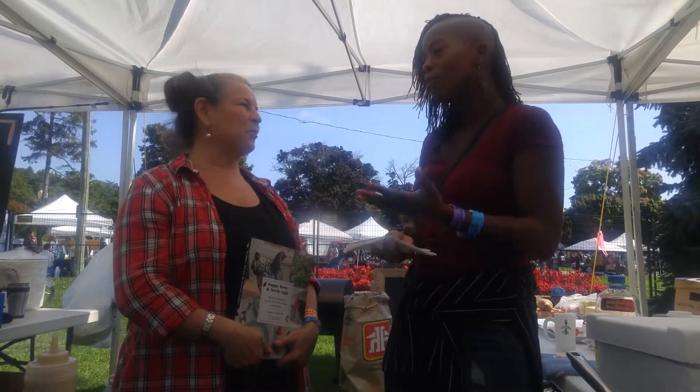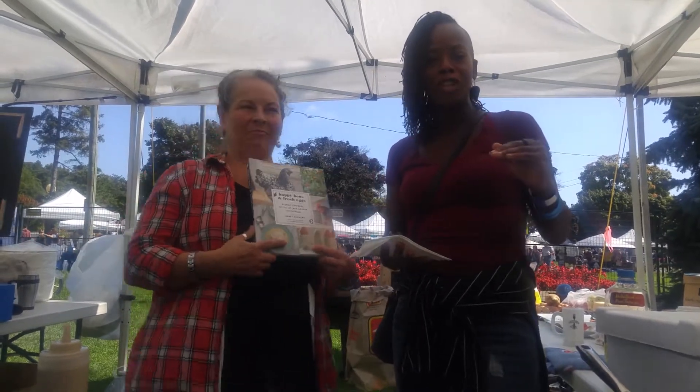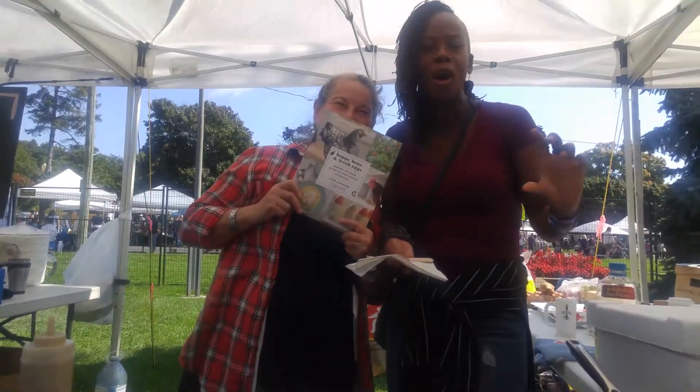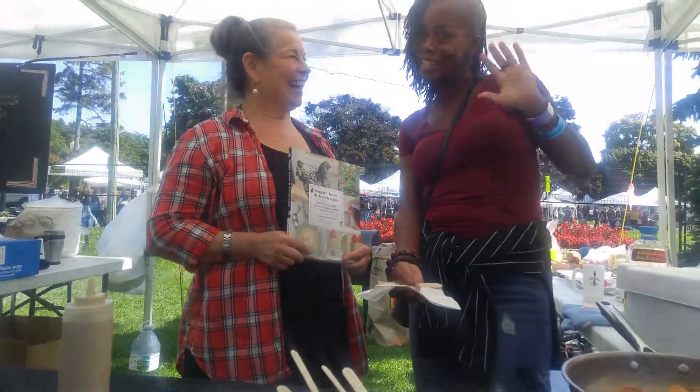Thank you so much for that. You're welcome. Pick up her book. I will post information on where you can find her, where you can buy her books, where you can check out all of her videos — everything that she does at the bottom of this video. Thanks, Cakes in a Plain. We'll see you soon.